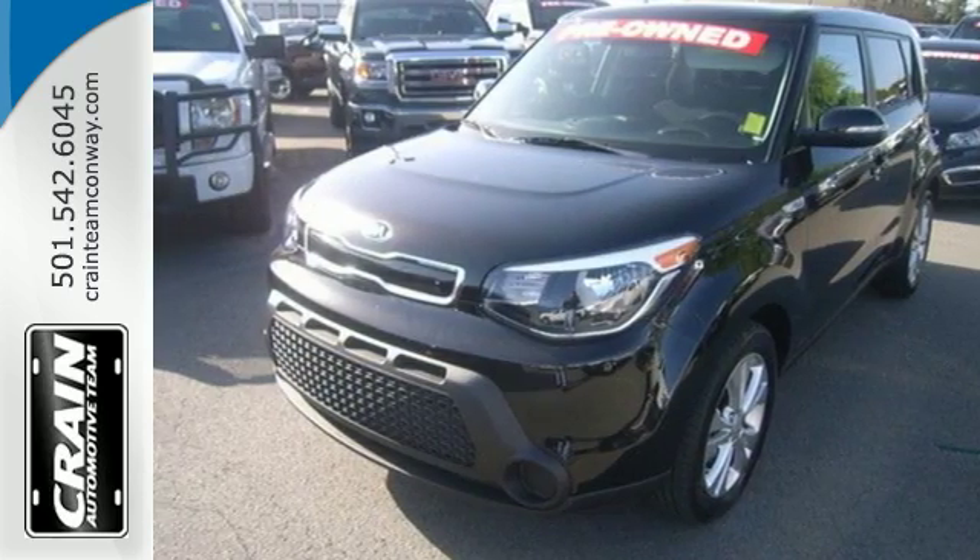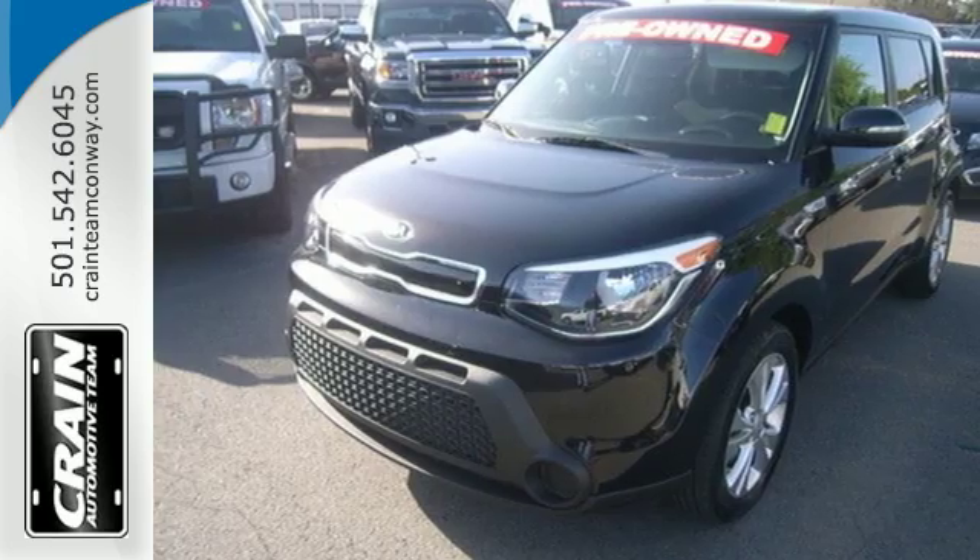Cruise in and take a look at this versatile Soul today. Visit us anytime at Craneteam.com.